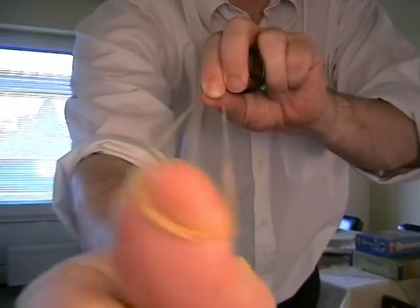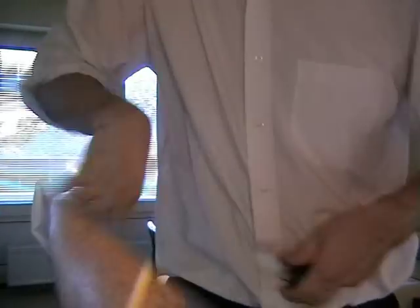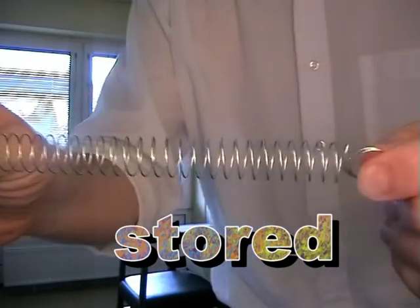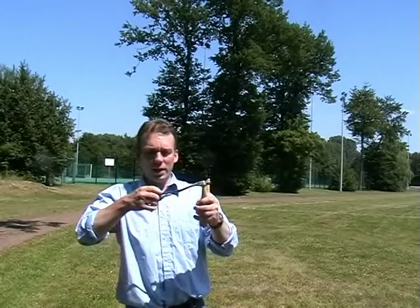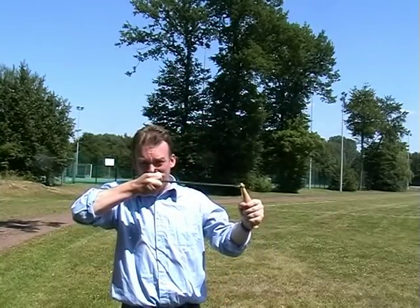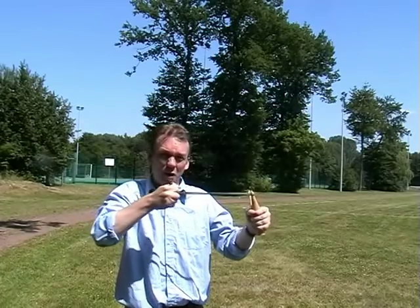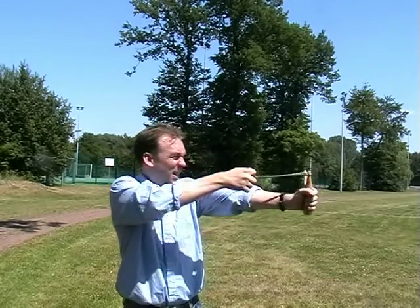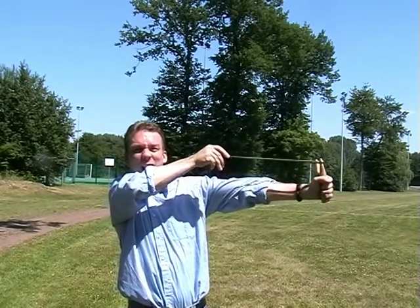And now for something slightly less depressing — but only slightly. We give an object elastic potential energy when we stretch it, like a spring or an elastic band. It's called potential energy because the energy is stored. When I stretch back the sling on this catapult, the elastic potential energy is stored in the sling. Now I can release this energy by stretching it back and then letting go.